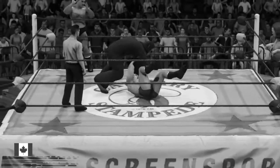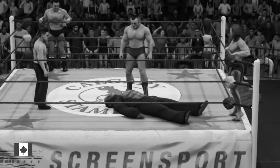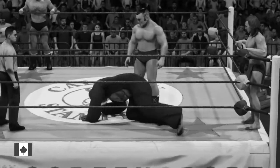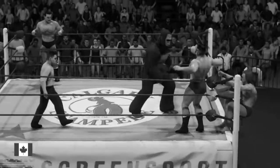Most of the truly great tag teams in sports entertainment created a double-team finishing maneuver. The spike pile driver from Anderson and Blanchard. The heart attack from the Hart Foundation. The rocker dropper from the Rockers, or the doomsday device from the Road Warriors. A team needs to have a tag team finisher and be able to execute that finisher on all types of opponents.